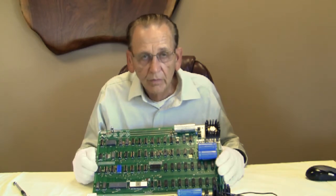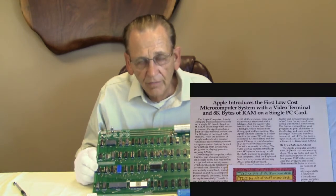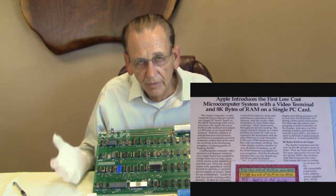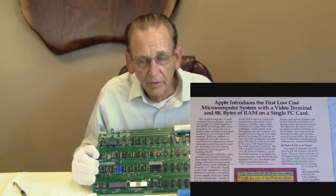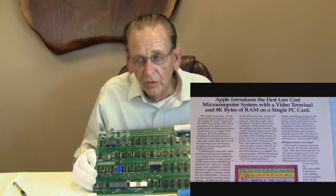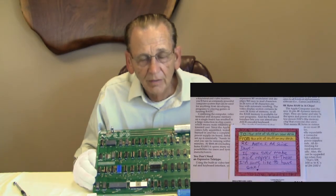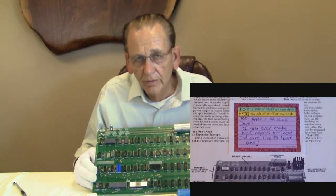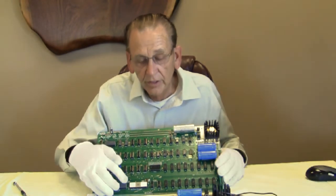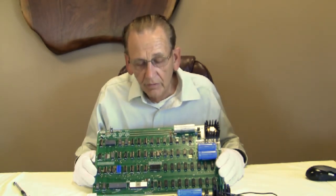Very recently, in November of 2010, Christie's auctioned off an Apple I computer with some very nice documentation — an original letter from Steve Jobs and other things — for $213,000. It was an Italian collector who paid approximately $213,000 for his Apple I, which actually had a replacement microprocessor chip in it.